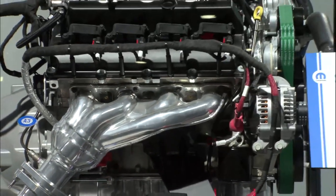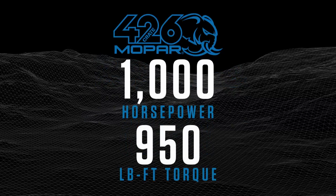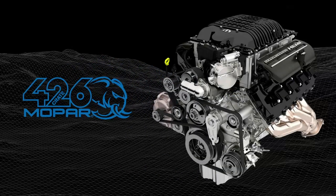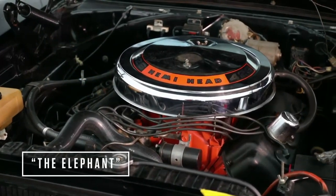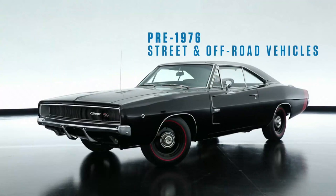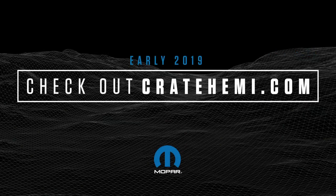That's right — this Mopar Elephant crate Hemi engine delivers a staggering 1,000 horsepower along with 950 pound-feet of torque. This Elephant is a beast. It reaches the 1,000-horsepower mark through an aluminum block engine that delivers massive weight savings, bulked-up displacement, and an upgraded supercharger. The unique Elephant logo pays tribute to the legendary 1964 Mopar 426 engine, affectionately named the Elephant for its size and power. Combined with the Elephant crate Hemi engine kit, 1,000 horsepower can easily be dropped under the hood of a pre-1976 street vehicle or an off-road vehicle. The Elephant crate Hemi engine kit will be on sale early next year — check out cratehemi.com for more information.